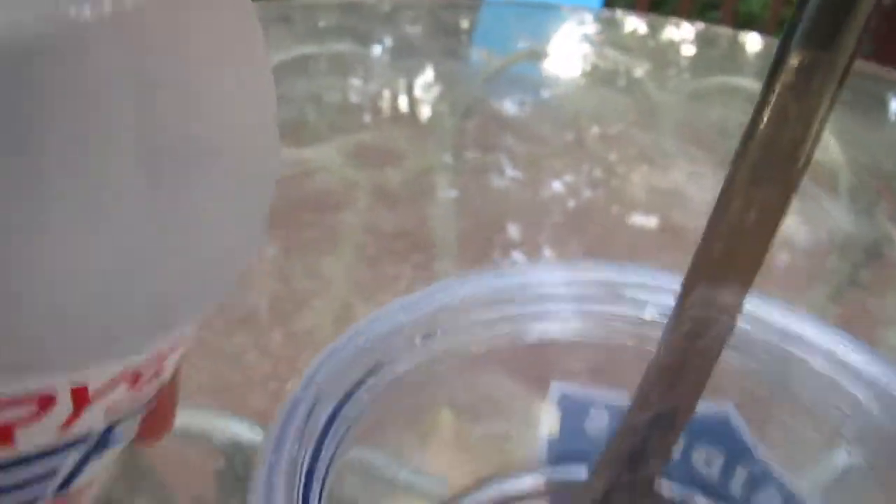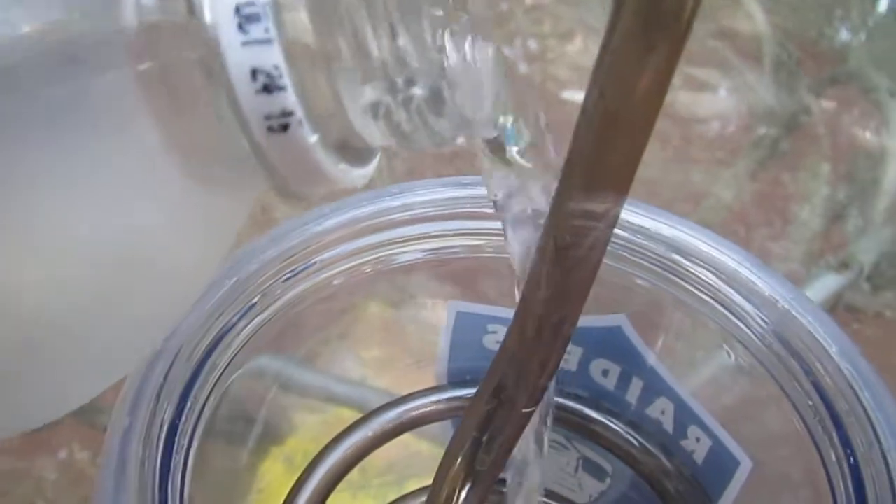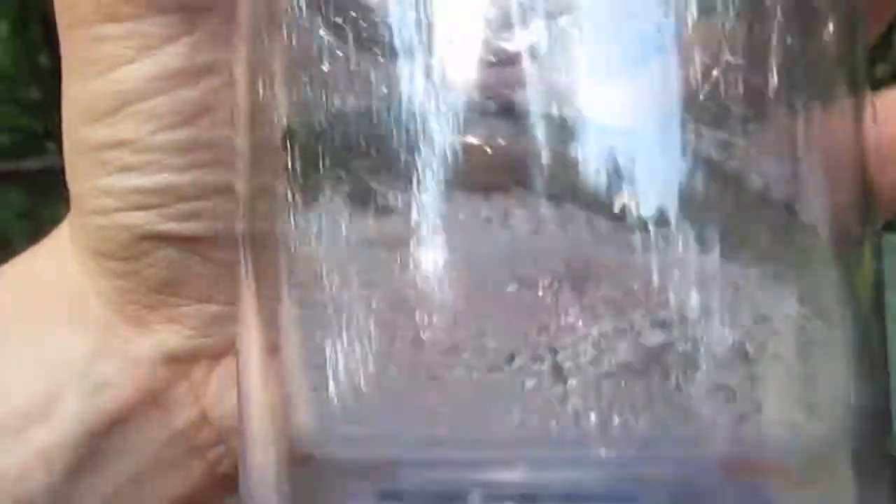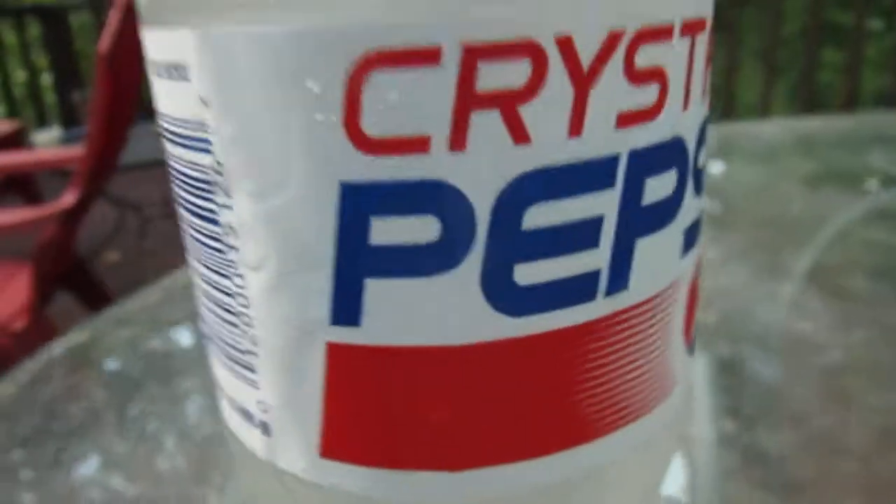This is a historic moment — so historic, after using my Raiders cup. You can see we're getting a very nice fizz. It is carbonated. And the color overall — it's translucent. It's the same color as Sprite. So now I'm going to do my patriotic duty.